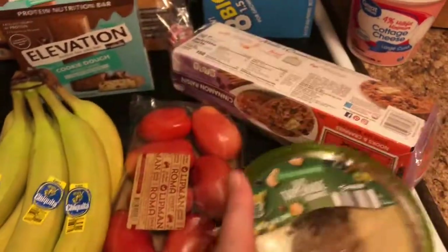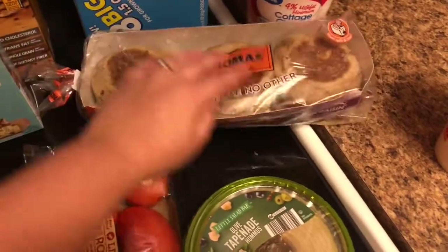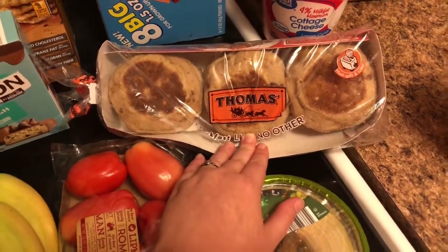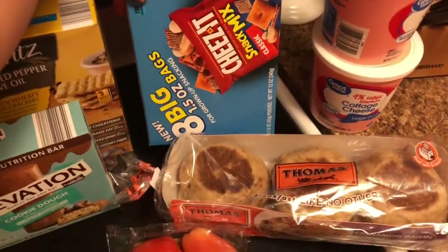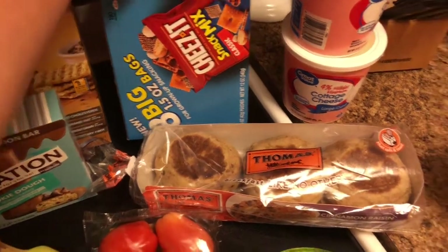It looks different but they didn't have our favorite. Then I got this for breakfast — these are Thomas English muffins. Then we got a snack pack of the Chex mix snacks, there are four and they were on clearance.